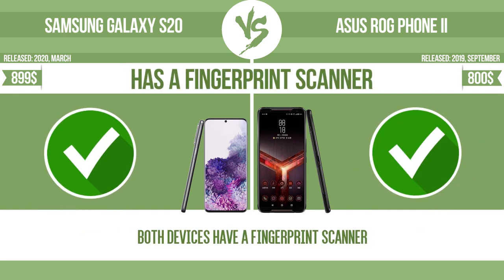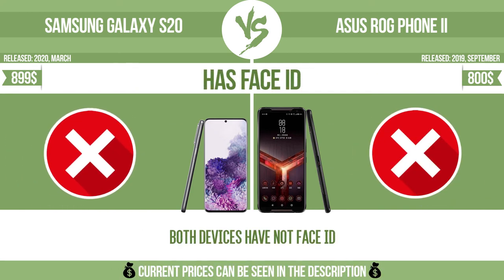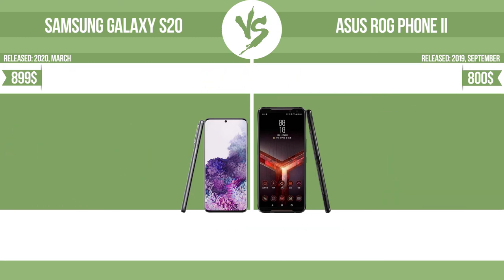Has a fingerprint scanner. Has Face ID. Download speed.